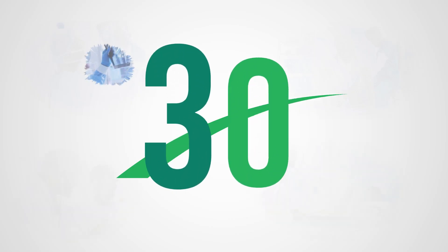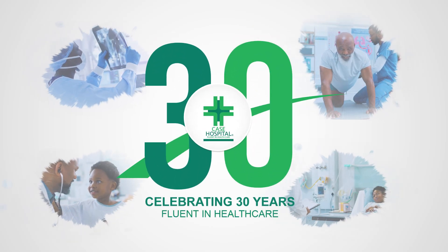For everybody out there in the community, we want you to know that we care about the conditions you suffer from and that affect the community. We have set up this cath lab so that you do not need to travel abroad to get these services. These services are available here at Case Hospital — you can come and access them. Case Medical Services: fluent in health care.